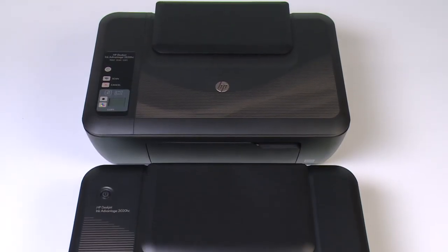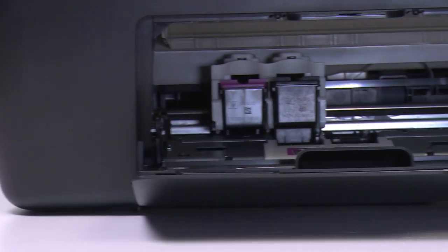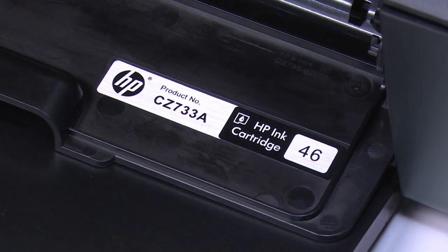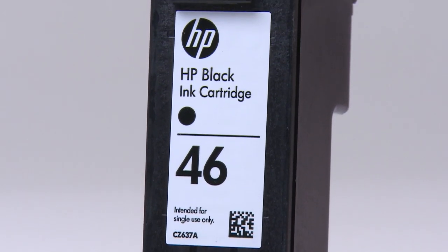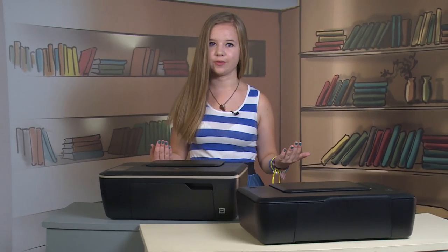There is one more interesting thing about our new friends from the HP DeskJet Ink Advantage family that makes them special: both devices use the same set of cartridges. It's HP's new development – the 46th series cartridges. The producer says it's a breakthrough in the printing device market. Each set consists of a black ink cartridge and a color one.